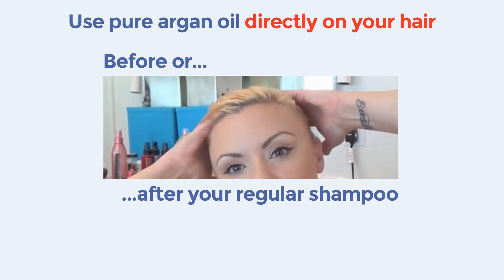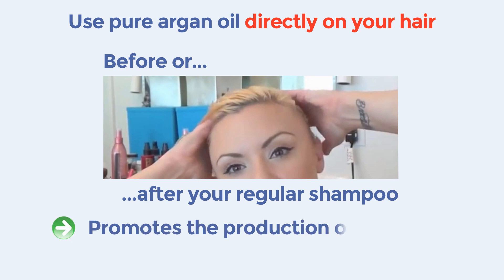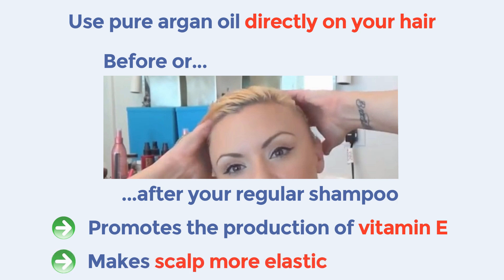Argon Oil can even stimulate new hair growth by promoting the production of Vitamin E on the scalp and making it more elastic and apt to produce new hair when the old ones fall out due to natural change. Together with Enu Oil, this is one of those oils that here at EndHairLoss.eu we most recommend to use together with your natural anti-hair loss program.